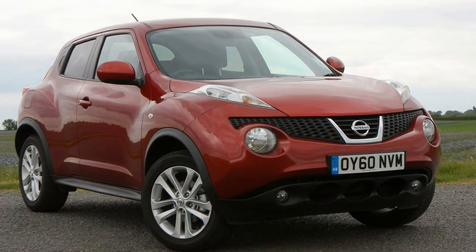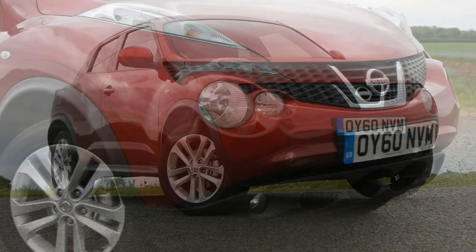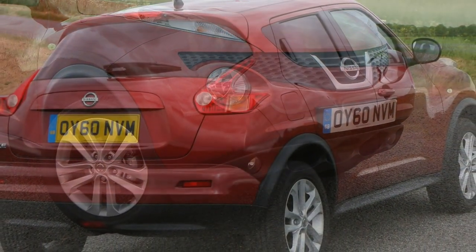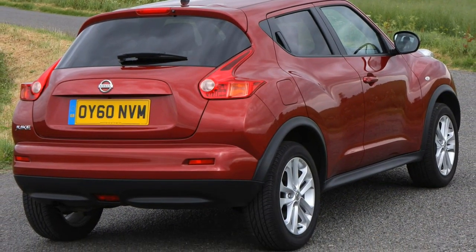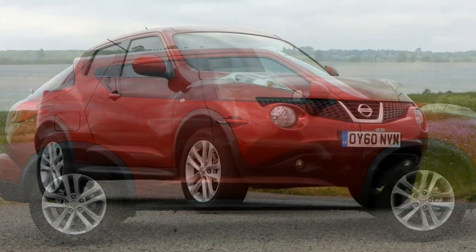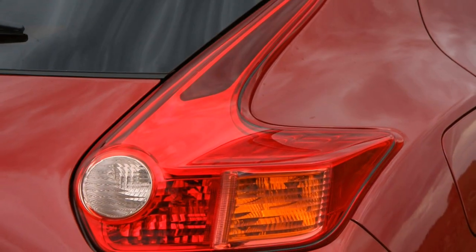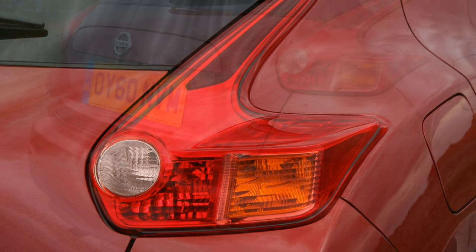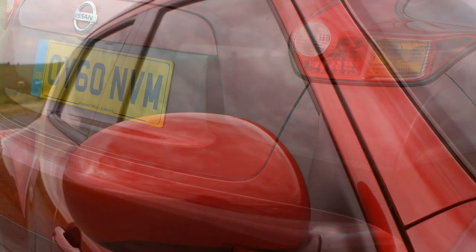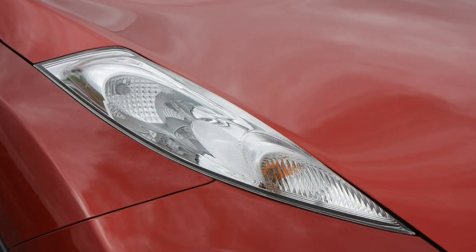Compared with the standard Juke, the Nismo RS gains sports seats with enhanced side supports, ideal for keeping the driver and front passenger hemmed in when negotiating twisty parts of the route. The exhaust note is moderately zesty when you put your foot down but quiet enough to be mostly unobtrusive when you want to drive somewhere without fuss. There is a noticeable amount of wind noise on the move, but aside from this the Nismo RS is just as adept as a motorway cruiser as it is on twisty back roads.